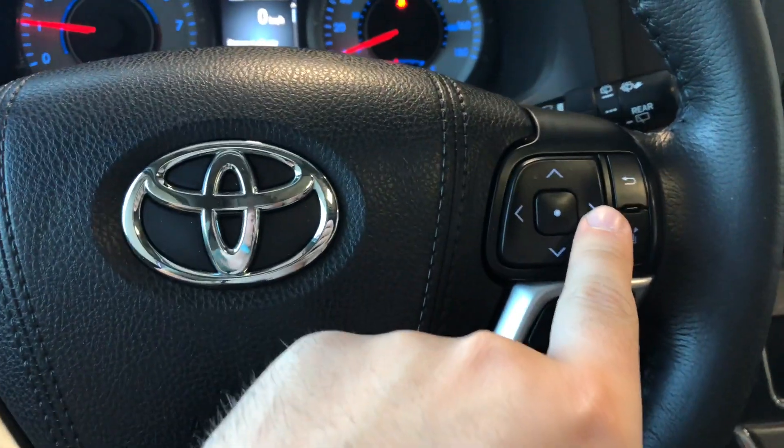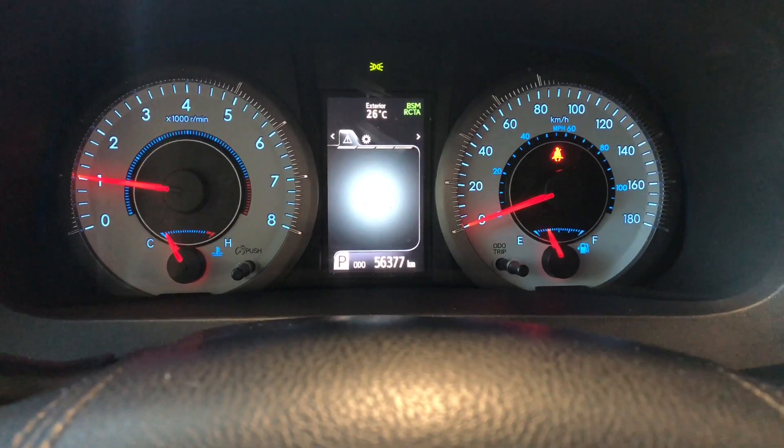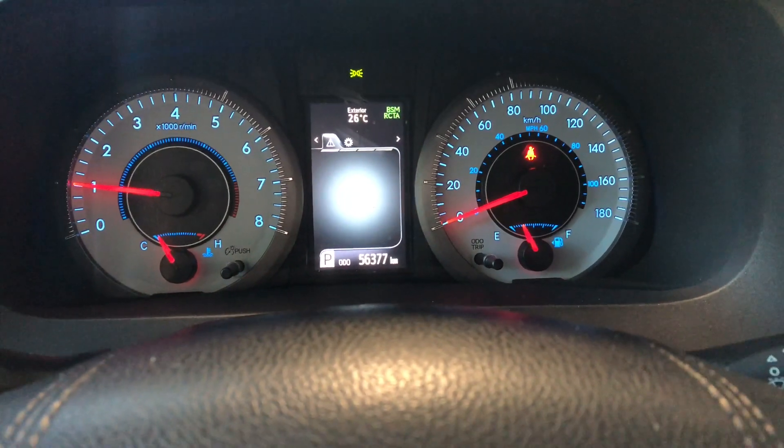You can navigate through the multi-information display using the arrows on the right side. On the odometer at the bottom, the Sienna has 56,377 kilometers on it.